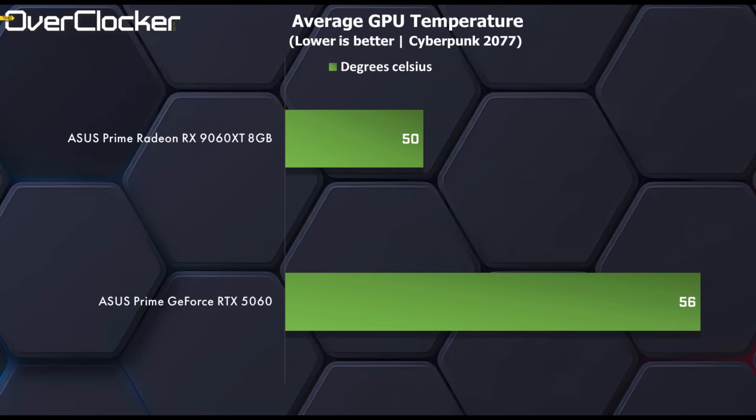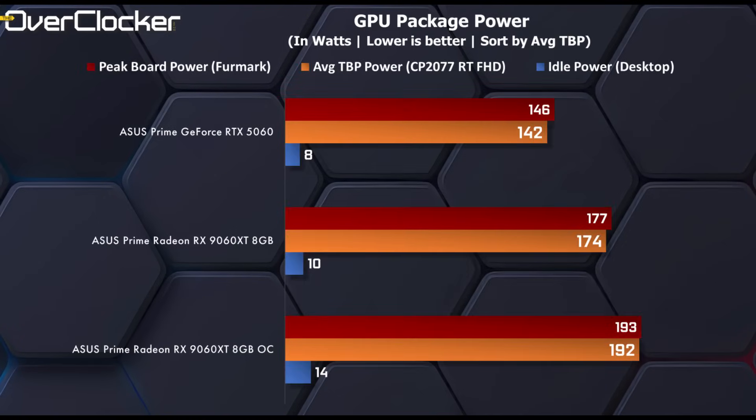Temperature-wise, what I did not expect with this card is for it to run cooler than the 5060. It was about 6 degrees cooler, which is rather significant given that it draws 22% more power than the 5060 when gaming.